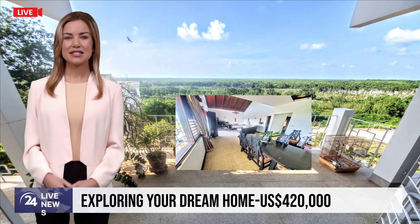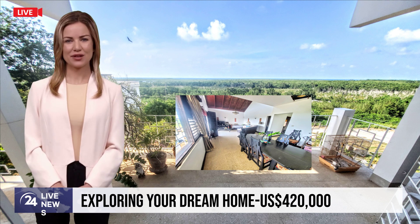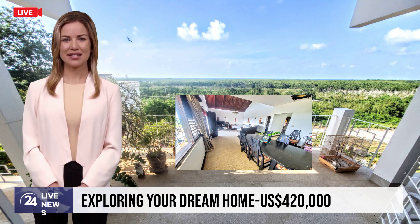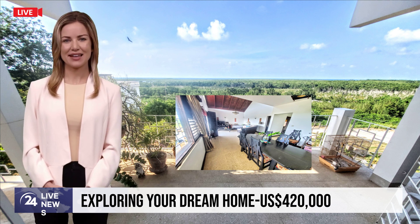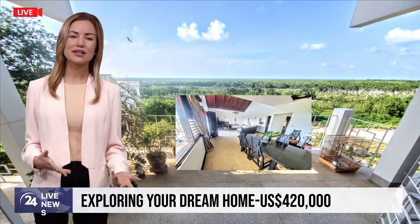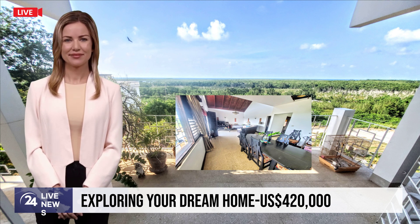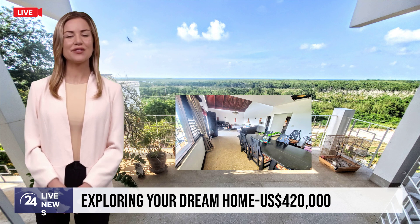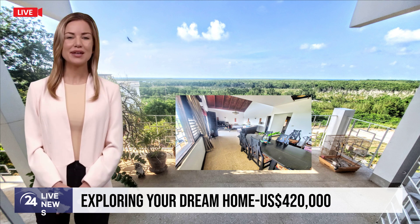Continue your journey to the upper floor via a stunning staircase, where a foyer eagerly awaits, beckoning you further into the realm of this exceptional property. The open-concept living and dining area, adorned with high wooden ceilings, invites you to revel in its breathtaking beauty. From these spaces, immerse yourself in the captivating view of the vast Caribbean Sea and the iconic Falmouth Pier, a sight that will undoubtedly etch itself firmly in your memory.